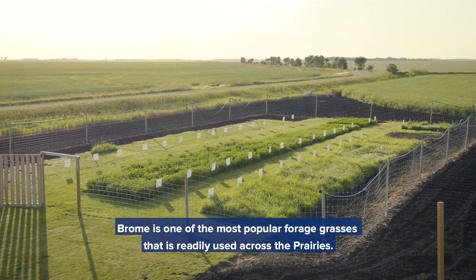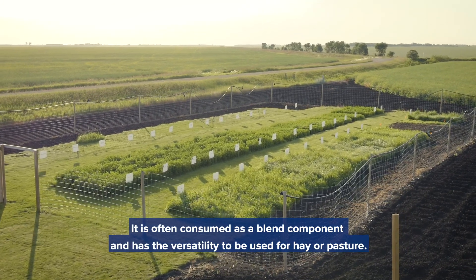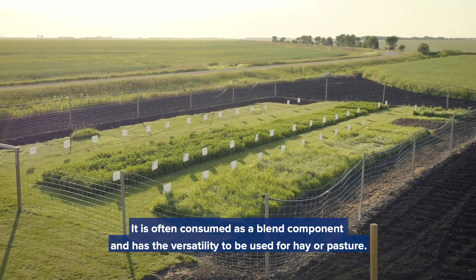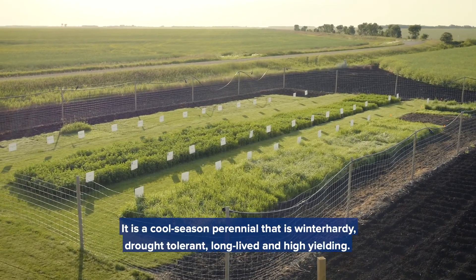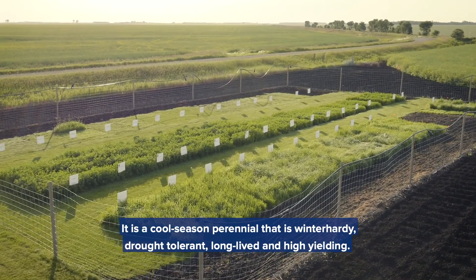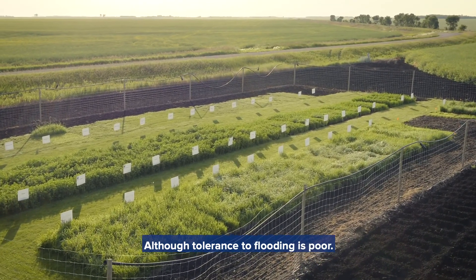Brome is one of the most popular forage grasses that is readily used across the prairies. It is often consumed as a blend component and has the versatility to be used for hay or pasture. It is a cool season perennial that is winter hardy, drought tolerant, long-lived, and high yielding, although tolerance to flooding is poor.